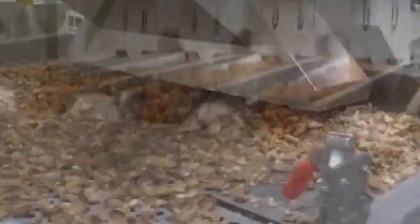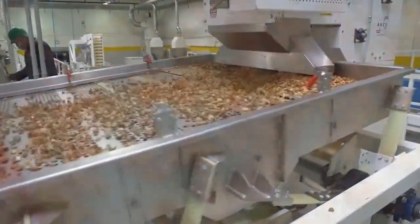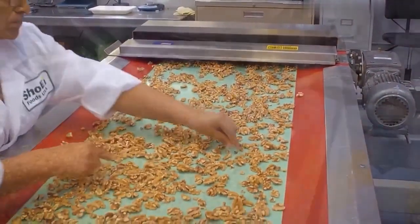Some will be sold whole, while most will be shelled. In this facility the nuts are sorted into large, medium, and small pieces, and then cleaned and separated for either consumption or oil processing.